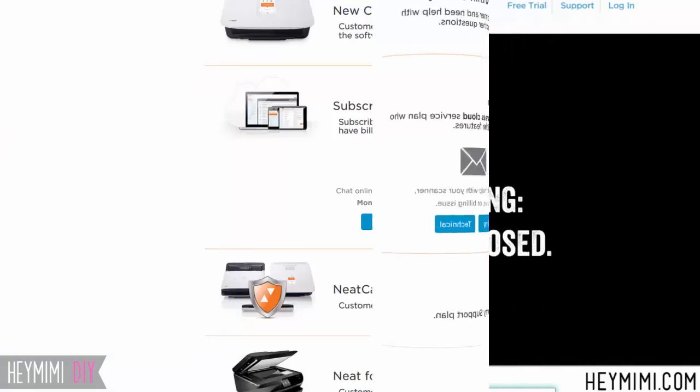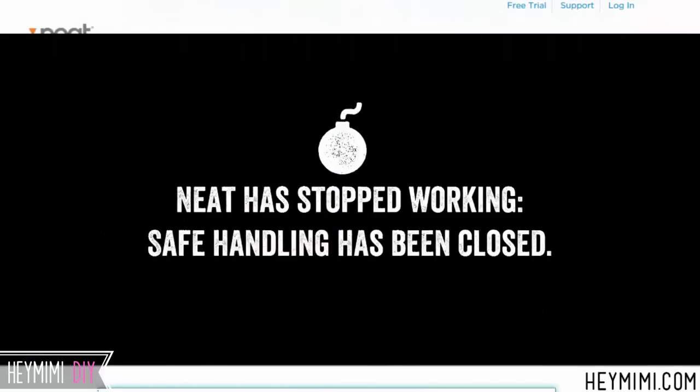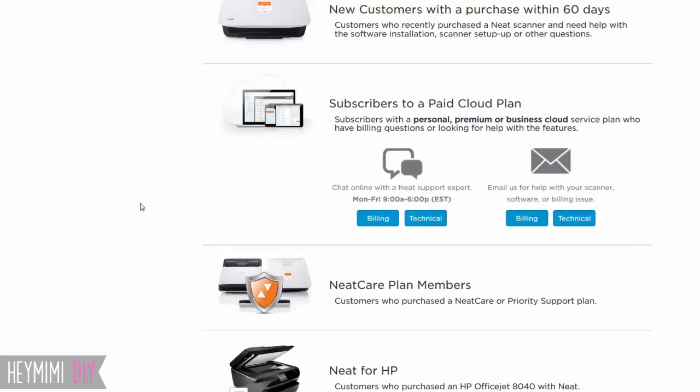I'm going to show you — if you want to see that specific video, click here. I'll show you exactly what they told me to do and how to find your NEAT error log, which they will probably ask you to do. They look at that, analyze it, get back on chat, and either tell you what to do or take over your computer and just do it for you.